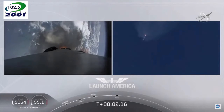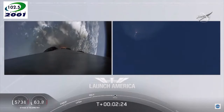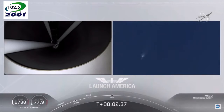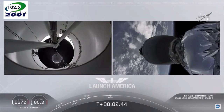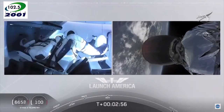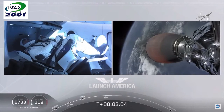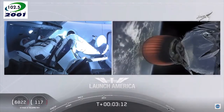Coming up in about 20 seconds. M1D throttle down — we heard we're throttling down the Merlin engines on the first stage. And we have MECO. MECO. 2 Alpha. Falcon stage separation confirmed. Copy, 2 Alpha. MVAC ignition. We have stage separation confirmed. The first stage beginning its flight back. The second stage, powered by that single Merlin 1D vacuum engine, has ignited and is now carrying Bob and Doug into orbit.